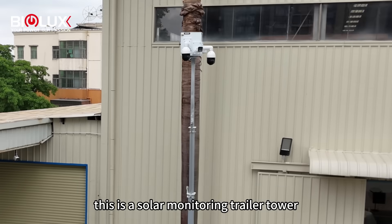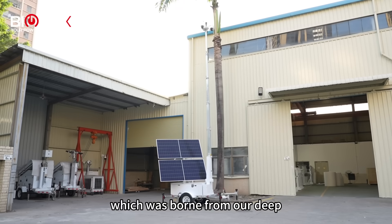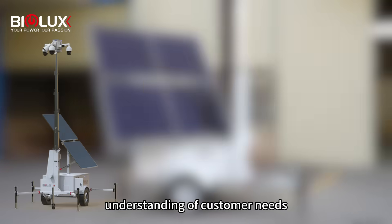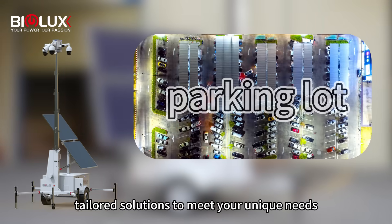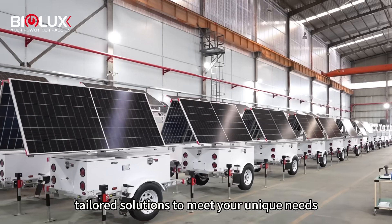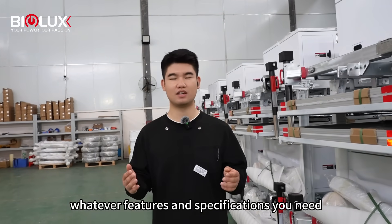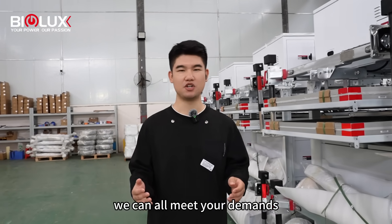This is a solar monitoring trailer tower, which was born from our deep understanding of customer needs. We focus on offering you tailored solutions to meet your unique needs. Whatever features and specifications you need, we can all meet your demands.